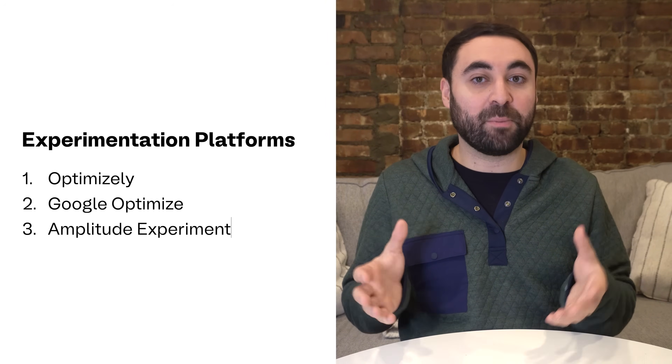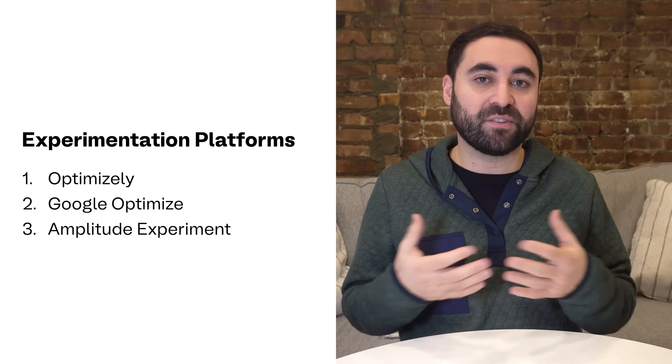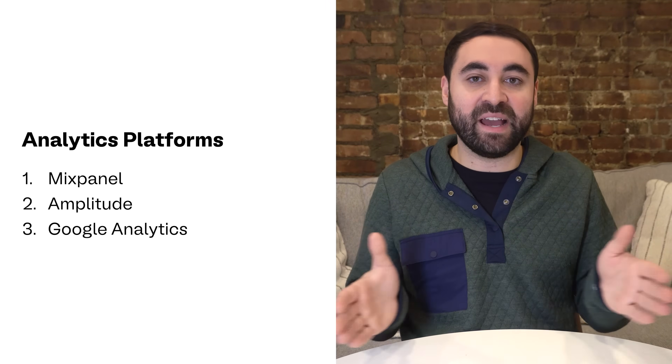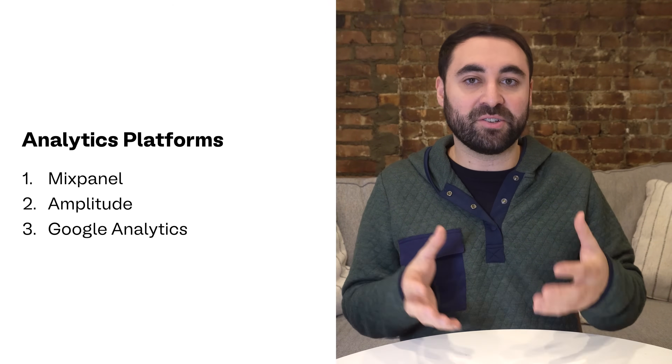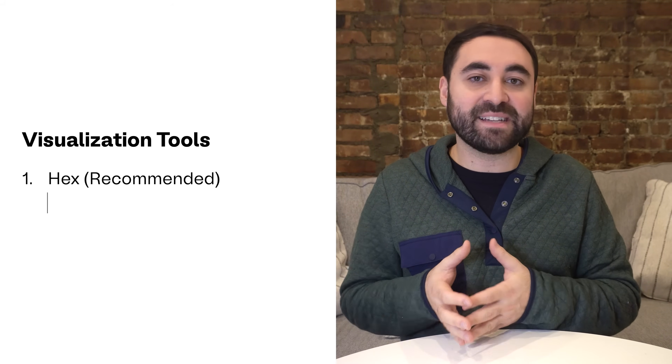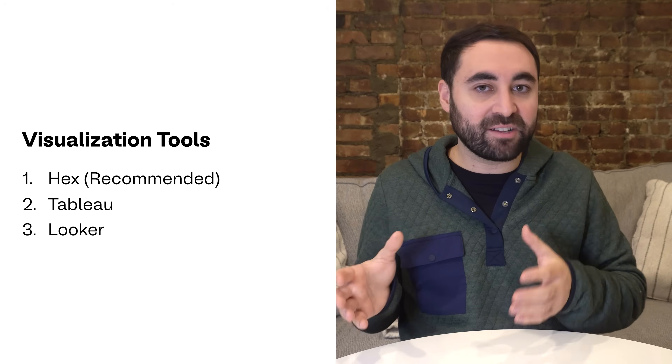These tools actually help you run the test by deciding which version of the feature users would see — the control or the variant — and then tracking the outcomes. Next are analytical tools like Mixpanel, Amplitude, and Google Analytics. These tools help track the entire funnel from beginning to end for your experiment and let you segment your users appropriately. You might also use visualization tools like Hex, Tableau, Looker, or Data Studio for creating dashboards and segmenting the data. Hex is wildly popular these days for visualization. Finally, you might just run raw SQL to run queries to analyze the data and dig deeper.